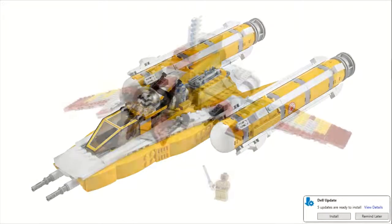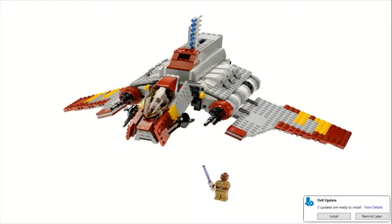Moving on to number 5, we have set number 8019, the Republic Attack Shuttle. This one sold for $60 as well and came with 636 pieces. This one is a little controversial because a lot of people don't like the yellow and red color scheme. But personally I really do enjoy it. I do think there could have been better color schemes, but I definitely think there also could have been worse. You get three great minifigures: the Clone Wars Mace Windu — whose face is a little weird, not my favorite — a regular clone trooper, and a clone pilot.